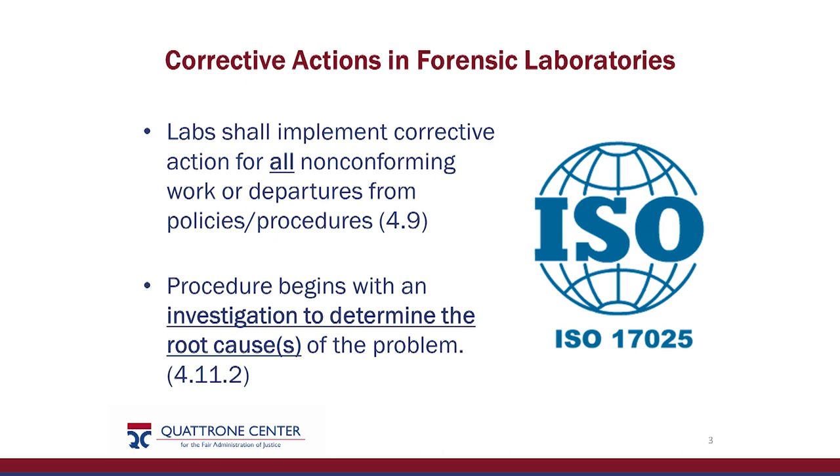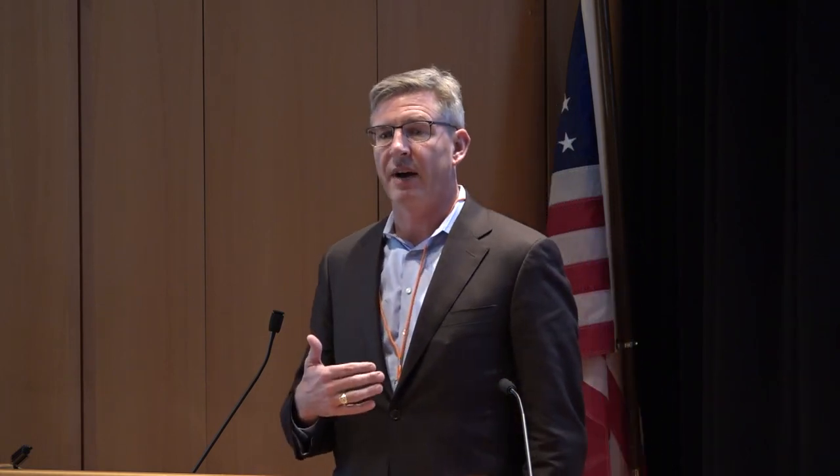ISO 17025, if you've got an accredited lab, already tells you to do corrective actions. When I talk about root cause analysis, I should be telling you stuff you already know, because 17025 says you shall implement corrective actions for all nonconforming work or departures from policies and procedures. Hats off to the scientific world because mistakes, errors, accidents, misconduct, malfeasance — no. Adverse events — heavens no. Nonconformities, right? Let's keep it nice and clean. But any nonconformity is something that we have to have a corrective action for.